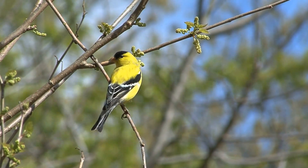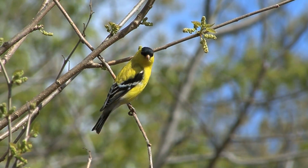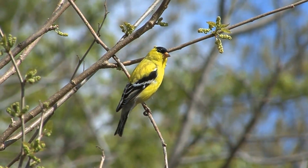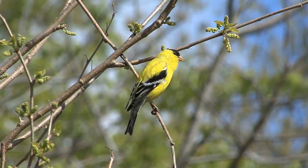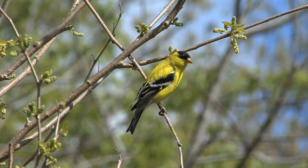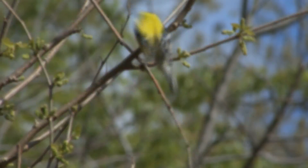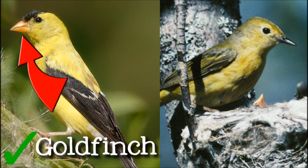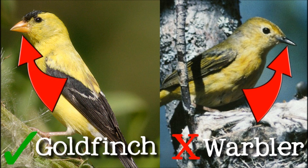If you encounter a little yellow bird away from a feeder, look out — the yellow warbler may sometimes be mistaken for a goldfinch. You can figure out which bird you're looking at by checking the beak. Goldfinches have strong, cone-shaped beaks for cracking open seeds. The warbler's thin, pointed beak is used for eating insects, which is why you probably won't see him at a bird feeder.